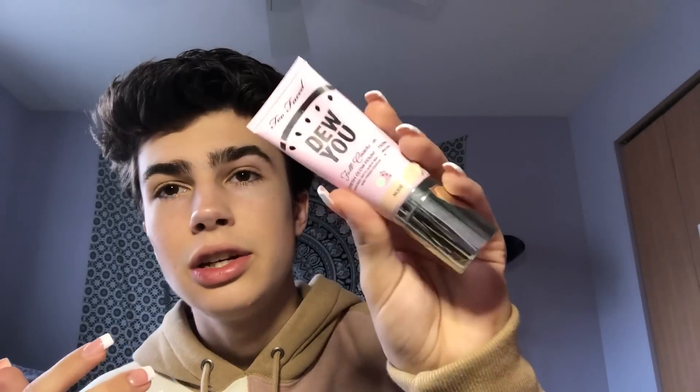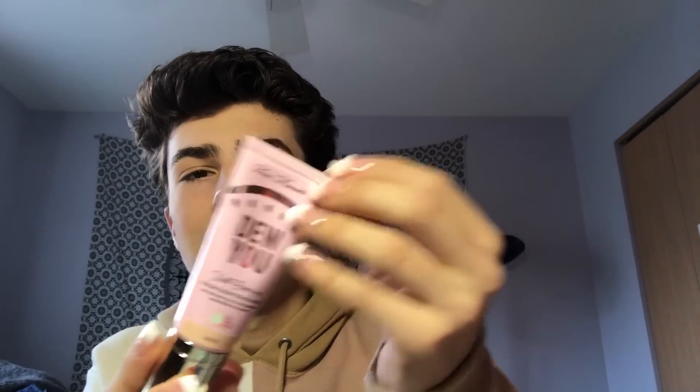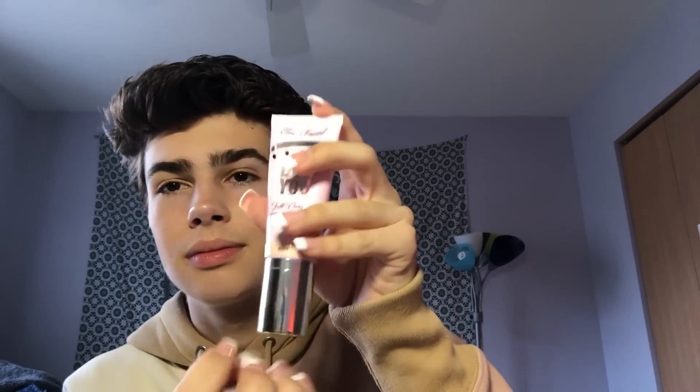I have these two Too Faced foundations. The first is the Born This Way Dewy Smooth foundation — I actually really like this and I'm wearing it right now. I usually just apply it right in the center of my face. It's in the shade Nude — a little warm but it still works. It has a little pump which I really like, and it smells so delicious.